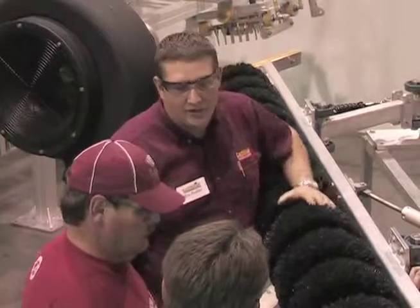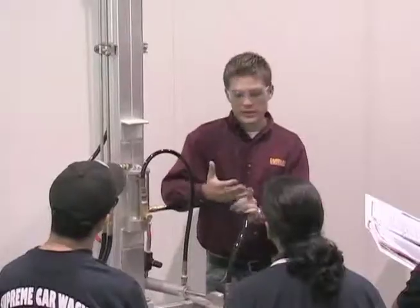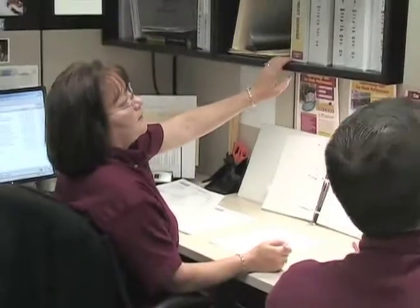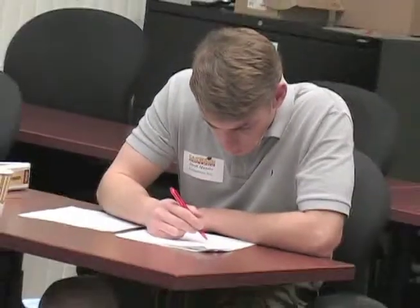Definitely got a return on that. Repairing equipment that was broken rather than calling a mechanic in at X dollars per hour, we're able to take it in-house and do it ourselves. So the return is exponential. It's phenomenal. Participants will receive hands-on training with actual equipment, extensive reference materials covering all aspects of preventative maintenance, and a certificate upon successful completion of the course.